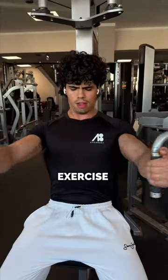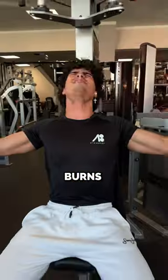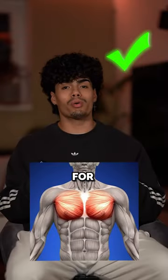Number two, pec deck. This exercise is straight up pain. I just sit there with barely any weight on and I just stretch and contract my muscle. And when I tell you this burns — oh boy, this burns like hell. So much pain. This exercise is super good for the overall chest.